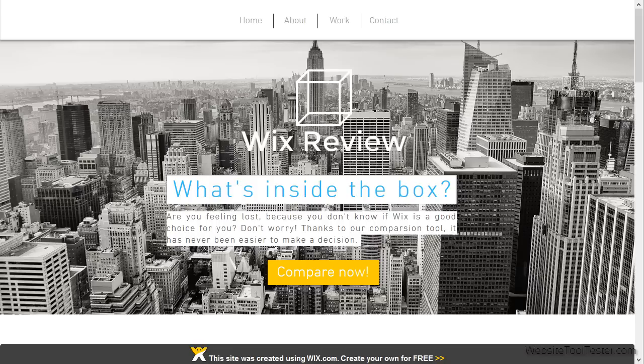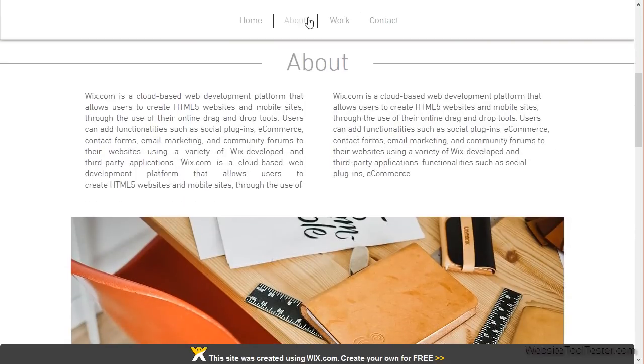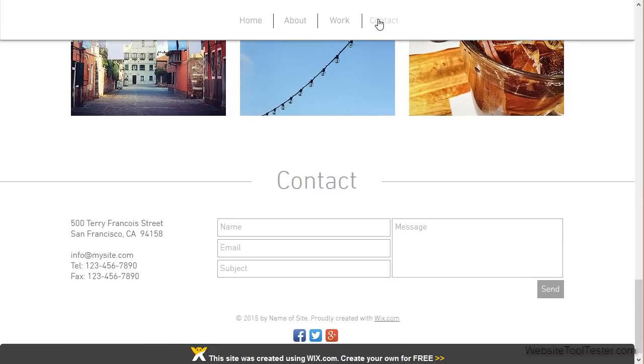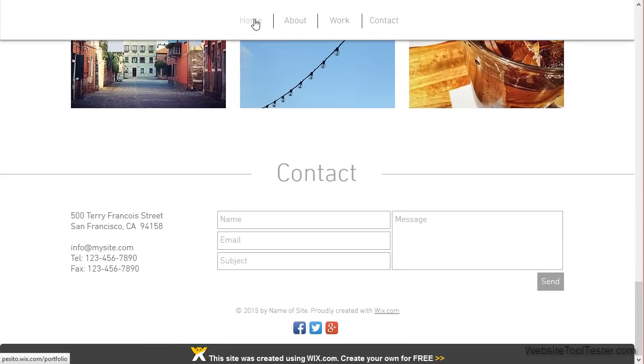Here's a sample website we created with the free version of Wix — a modern one-page layout with a sticky header and some cool scrolling behavior. You can either pick a design from Wix's palette or start completely from scratch, and not a single line of coding is needed.